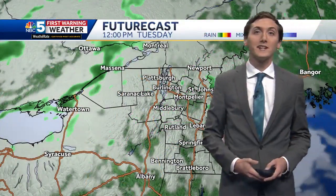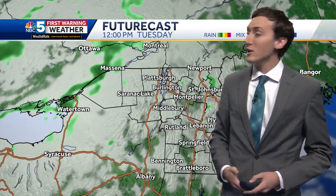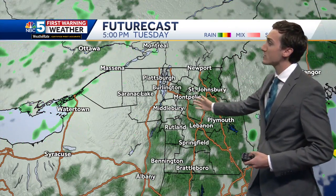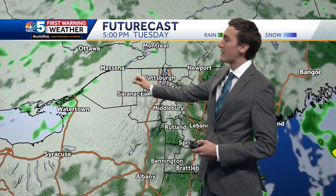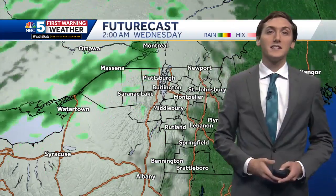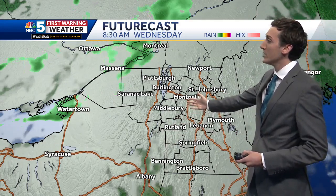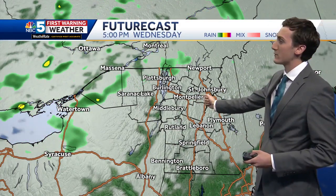Even a few wet snowflakes at the summit locations as well. The rest of this afternoon it's a mostly cloudy sky. The best chance for showers is out towards St. Lawrence County. As we move ahead into tonight, we still keep the clouds around, and through the day tomorrow it certainly is a mostly cloudy sky from start to finish.